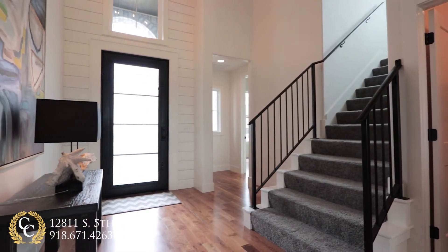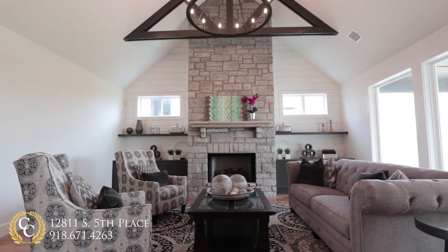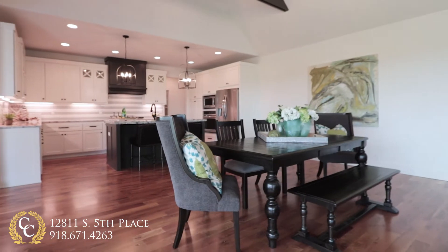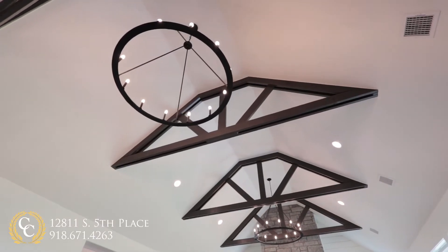An impressive eight-foot iron and glass front door welcomes you into the foyer. Shiplap details and a natural stone fireplace add to the urban farmhouse design. Natural oak hardwood floors and cathedral ceilings provide for an open, airy feel.